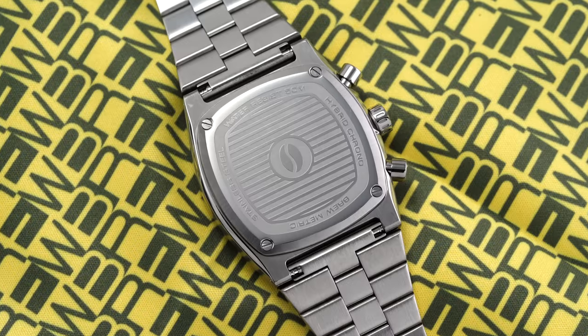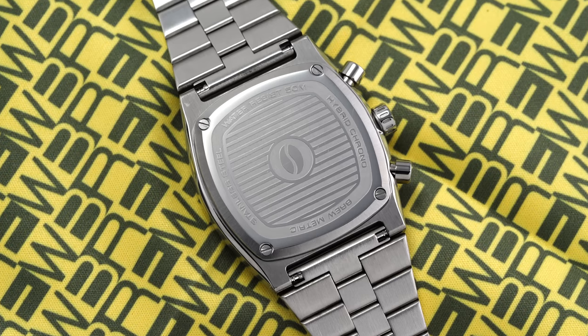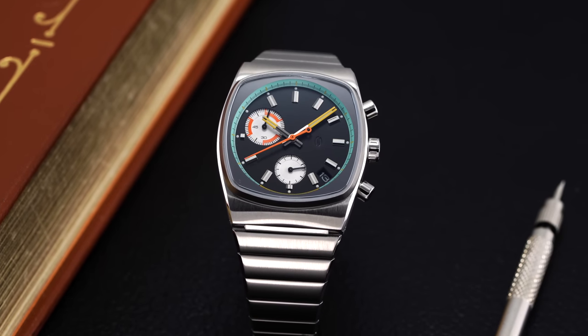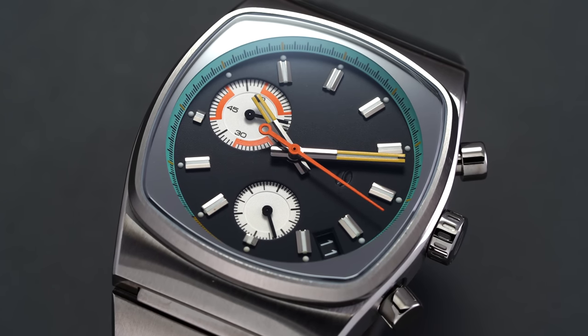Turning the watch over, there's another coffee bean emblem on the case back that, along with the crown and pushers, secures a reasonable 50 meters of water resistance. Chronographs are one of the more expensive and mechanically difficult complications to add to a watch, often adding hundreds or even thousands of dollars to time-only functionality. The only way to really get into a mechanical chronograph under $1,000 is to go with a Chinese-produced Seagull movement or find a rare modular ETA 2894-2 system. Quartz chronographs can be far simpler and less expensive to produce, but using one really falls behind its mechanical counterparts in terms of feel at the pushers.